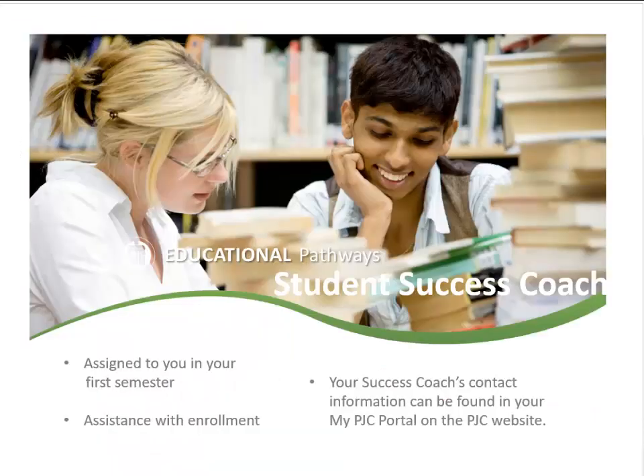To assist with the enrollment process, students are assigned to a student success coach. Students can view their success coach's contact information in the MyPJC portal on the PJC website.